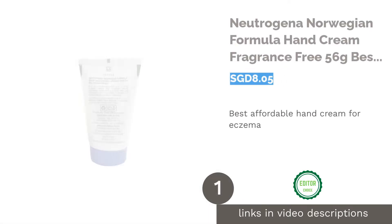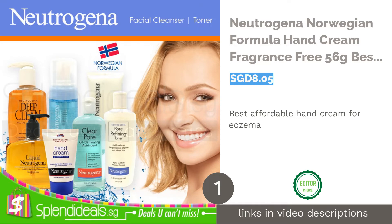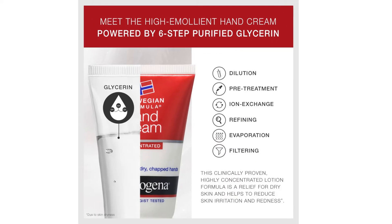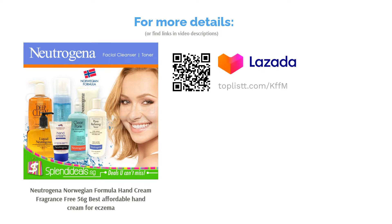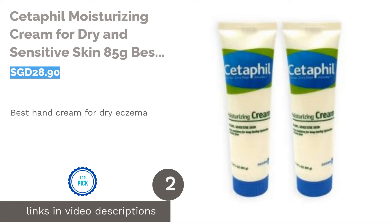The first product on our list is the Neutrogena Norwegian Formula Hand Cream, fragrance free, 56 grams — the best affordable hand cream for eczema. It is known to be a highly effective eczema-relieving cream that works instantly. Moisture is also locked in for up to 17 hours and it can be used daily with no harmful effects.